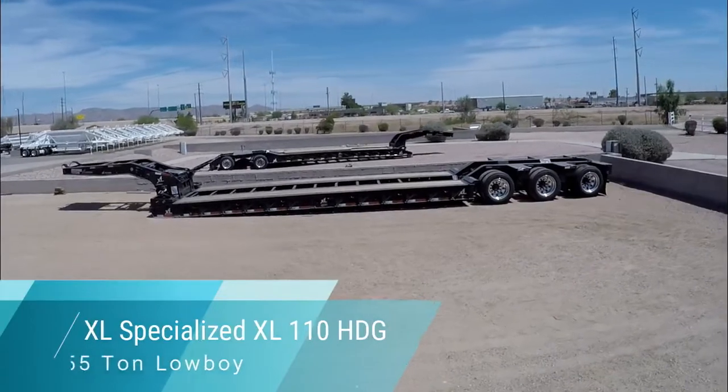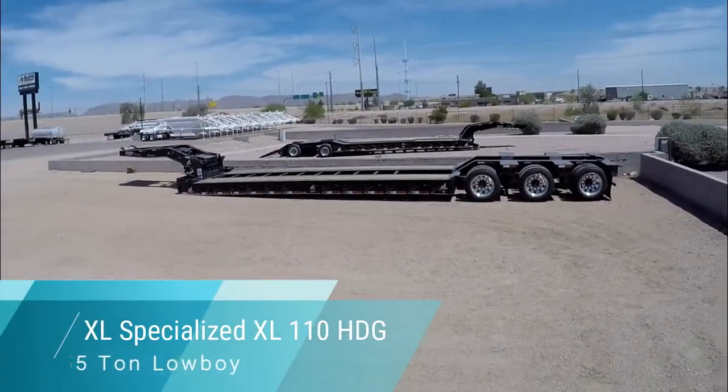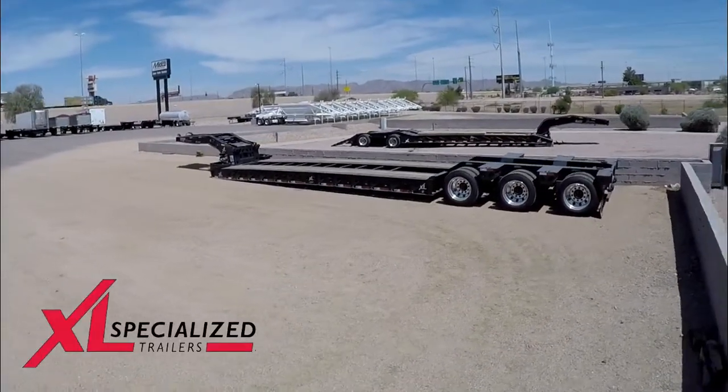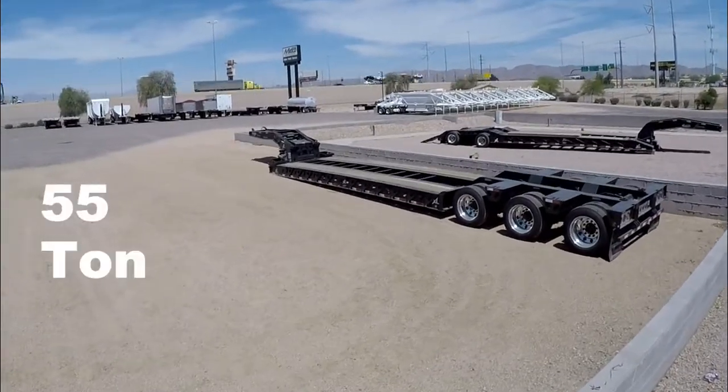The XL Specialized Hydraulic Detachable Gooseneck Lowboy is built to handle the heaviest hauls with ease. This XL110 HDG Lowboy has a 55 ton hauling capacity.